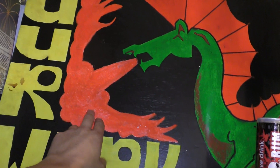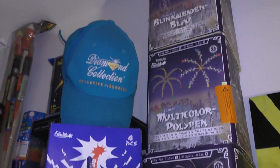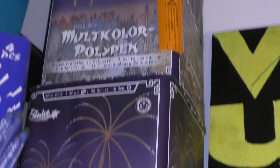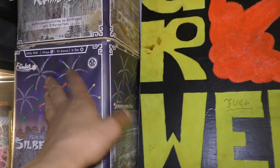Maar die heb ik geërfd van hem. Was vroeger ook een vuur gek. Baby pijltjes. Diamond collection patch. Blinkenweide blauw. Multicolor. Polypen. Camuro. En Silberpalmbund. Maar allemaal dummies jongens.